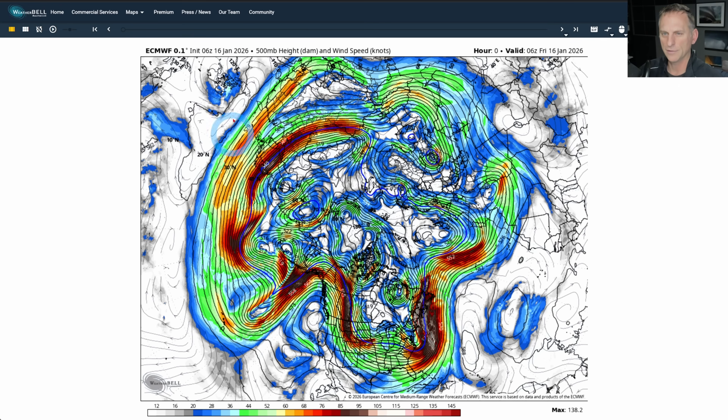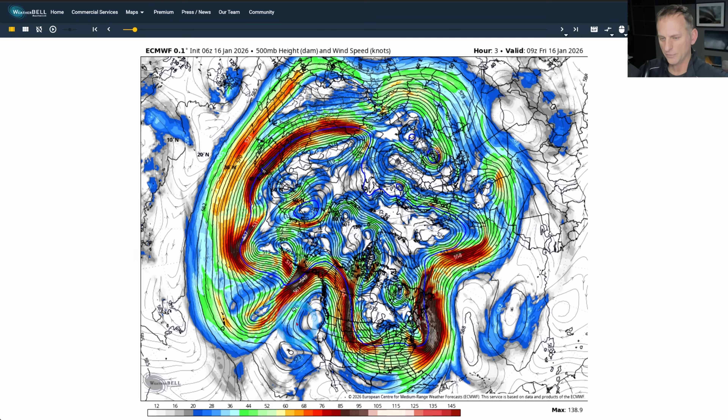If we take a look here at the 500 millibar heights and winds — again, the ridge is right here. There's the Pacific Northwest, the Hawaiian Islands off to the left there. And you can see this very cold air that dives down repeatedly across central Canada and the northern portions of the United States, again on the eastern periphery of that ridge that is protecting us here.